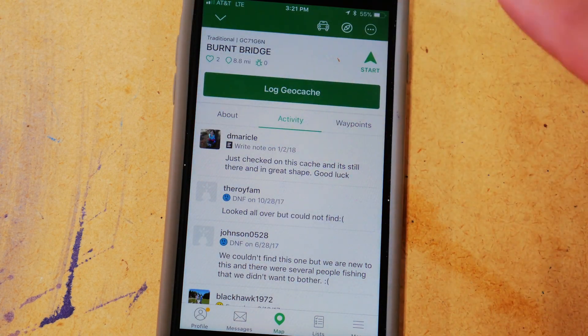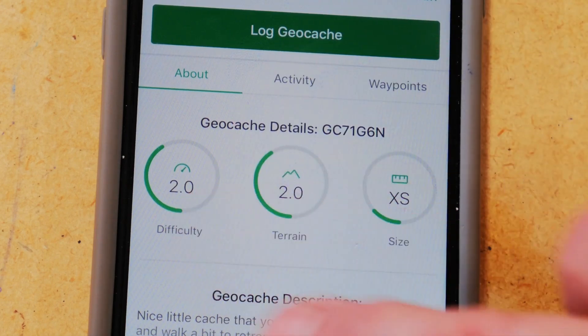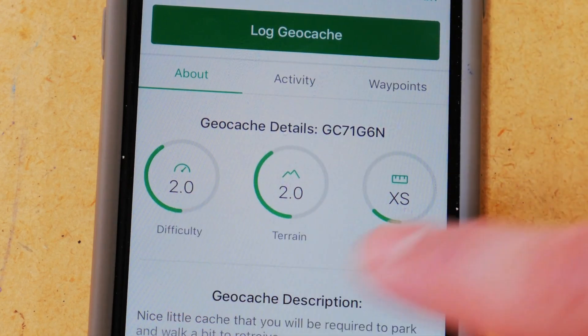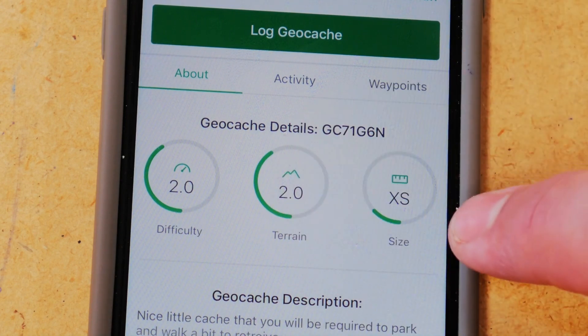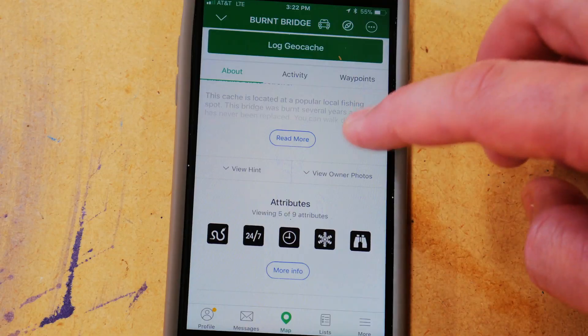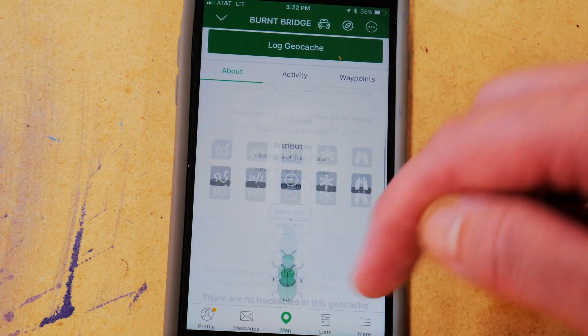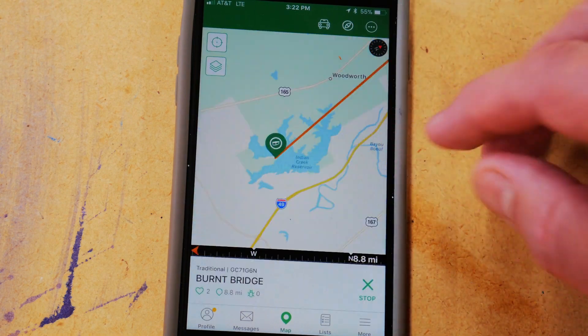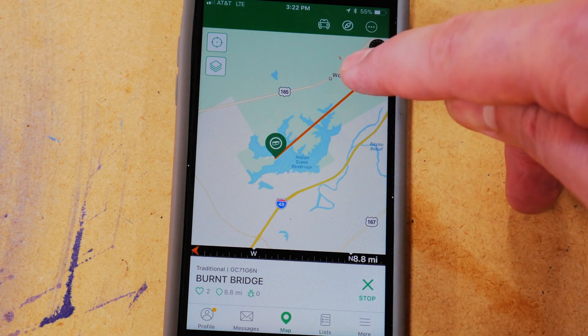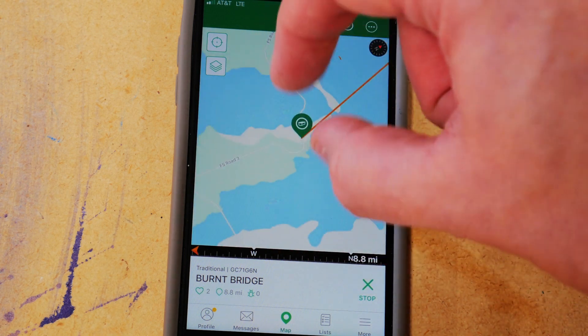Now you can get geocaching for free. You have to buy the app — I'll put the price at the bottom there, but it's really neat. You can also get a premium membership, which gives you access to more caches. This is the main screen — it gives you a difficulty rating, basically how hard it is to find, a terrain rating for how hard the terrain is to get there, and then the size. This one happens to be extra small. It'll give you a description and some attributes like beware of snakes, whatever it might be. If there's any tradables inside, it'll tell you that as well. So you hit start and it's going to start our navigation. We're going to head down to Woodworth.